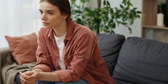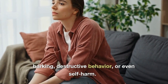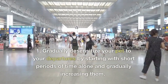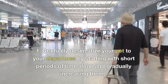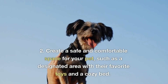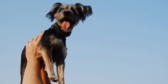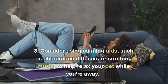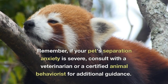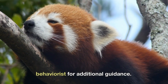Separation anxiety is another issue many pets experience, which can lead to excessive barking, destructive behavior, or even self-harm. Here are a few techniques to alleviate separation anxiety. First, gradually desensitize your pet to your departures by starting with short periods of time alone and gradually increasing them. Second, create a safe and comfortable space for your pet, such as a designated area with their favorite toys and a cozy bed. Third, consider using calming aids, such as pheromone diffusers or soothing music, to help relax your pet while you're away. If your pet's separation anxiety is severe, consult with a veterinarian or a certified animal behaviorist for additional guidance.